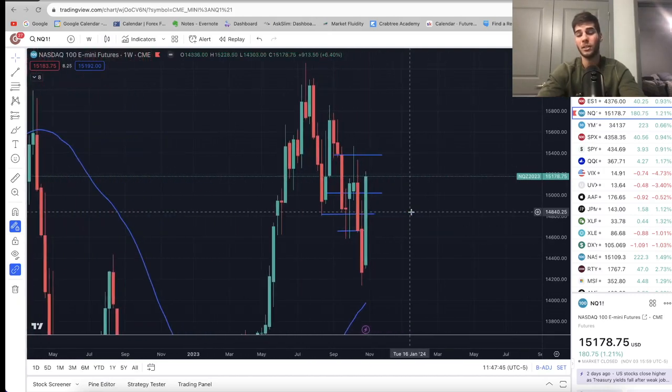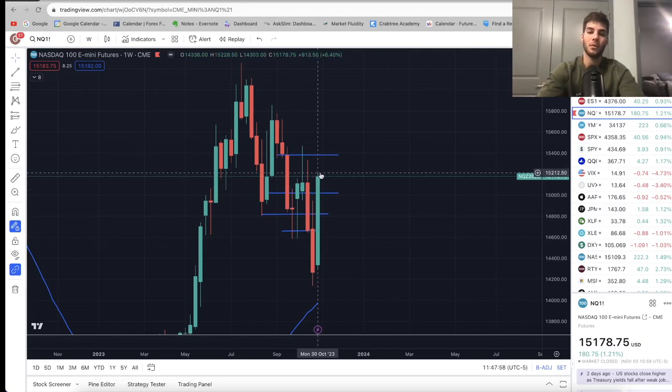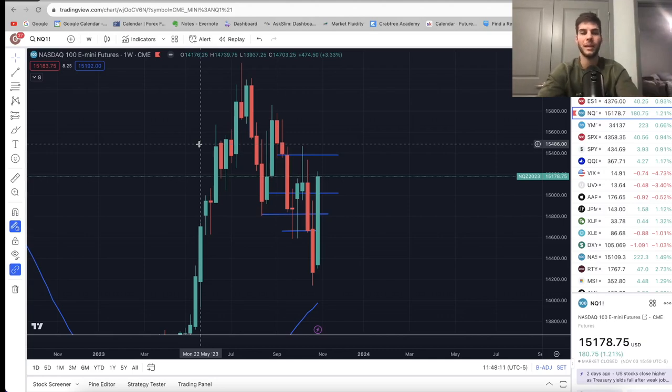On the weekly chart, we're actually not yet bullish. We have a high, a lower low, a lower high, a lower low, a lower high, a lower low, and so far still a lower high based on the weekly chart. So we need to get above $15,500 to really confirm that we're bullish again on NASDAQ on the weekly. The weekly chart is actually still bearish, but every other time frame is bullish, so we're getting there.